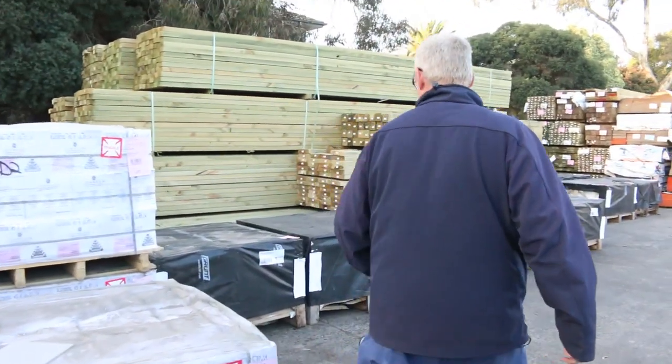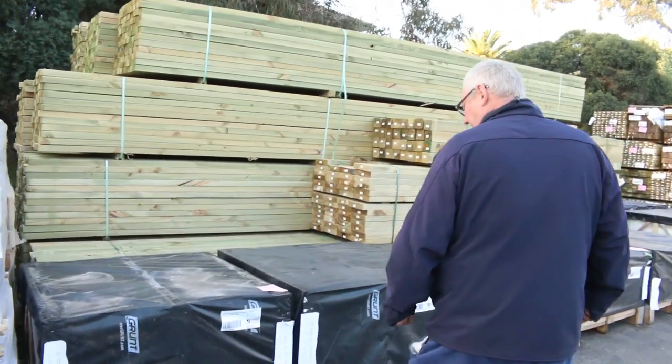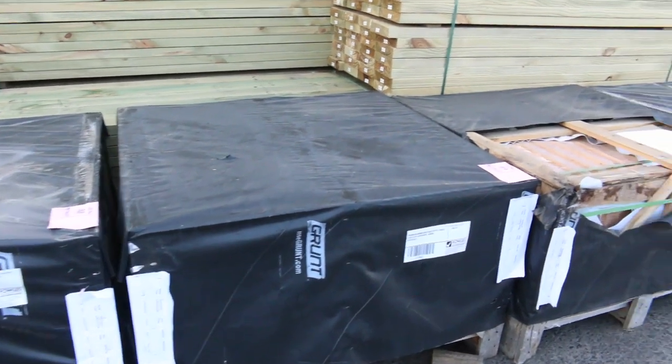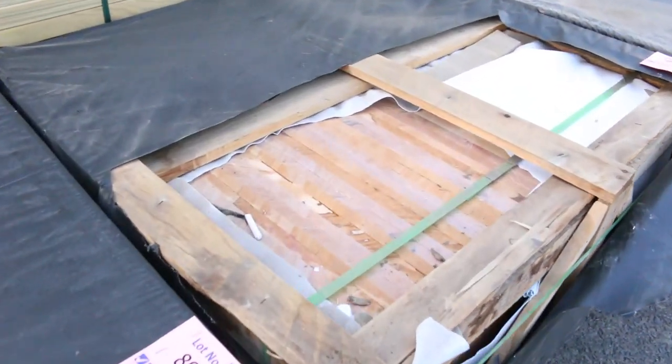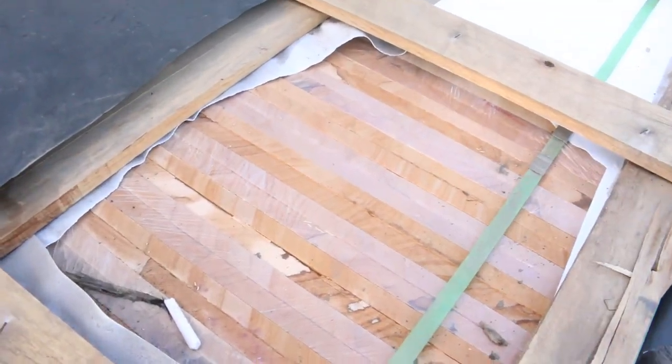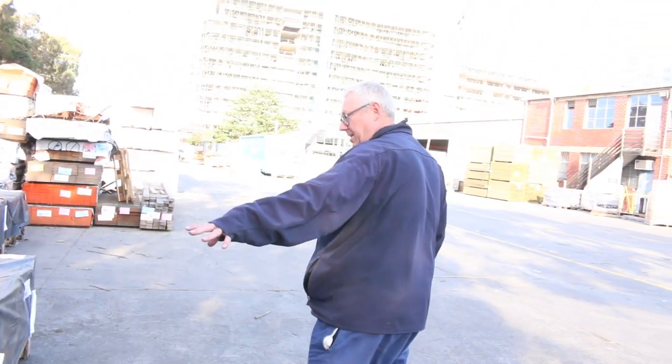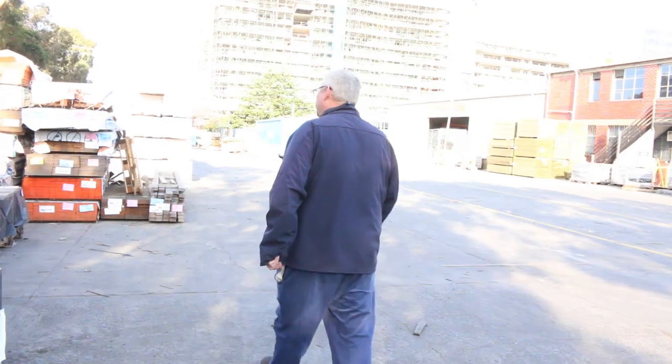Over here we've got a semi load of sandstone pavers - 1000 by 500 by 20 mil. Beautiful looking stock with 50 pieces in each of those crates. A whole semi load of them sitting there.